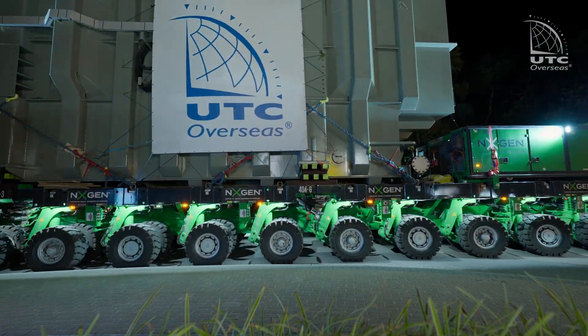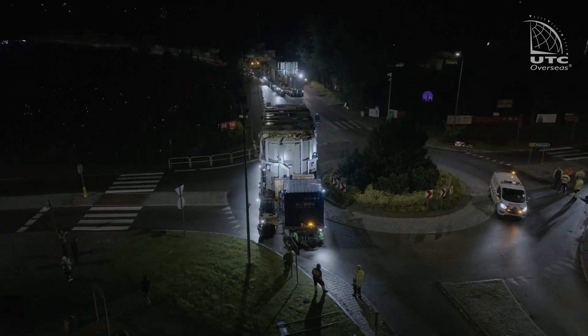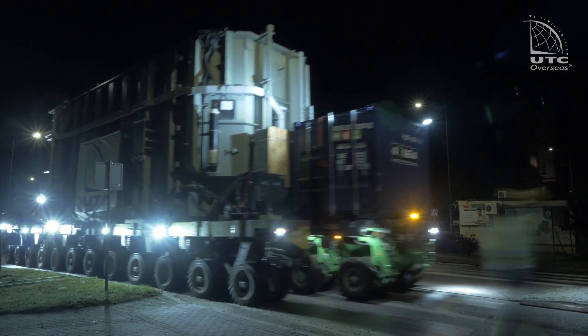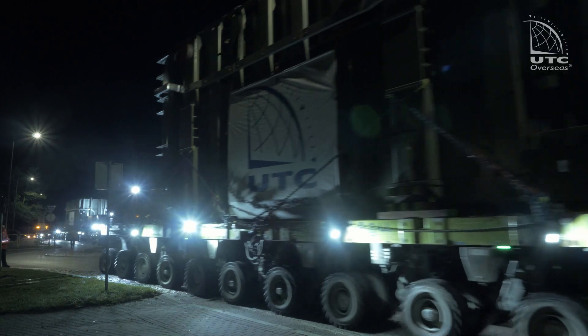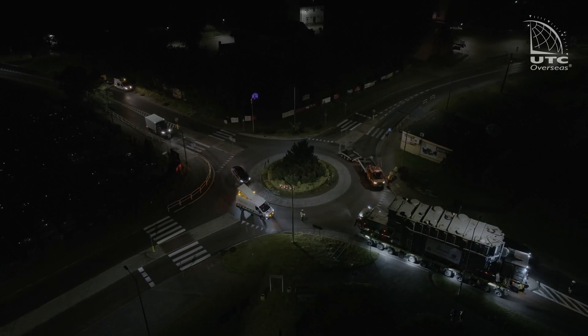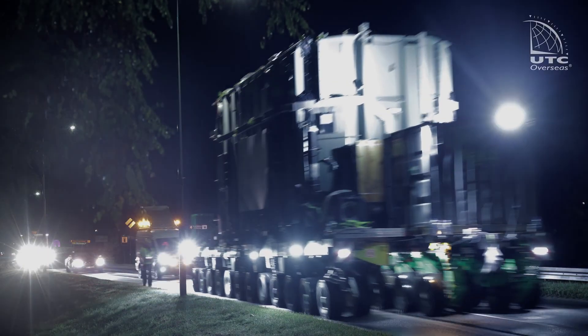Just one more turn, and the first night of transport is coming to an end. Due to the large distance, the transport of transformers is divided into three transport nights. Objects such as roundabouts or tight bends are always checked in advance by engineers for their ability to pass, allowing for collision-free passage and reducing the amount of preparatory work.